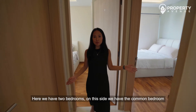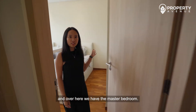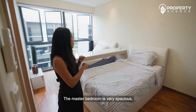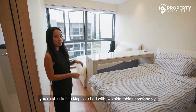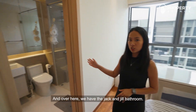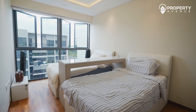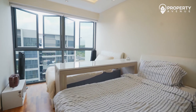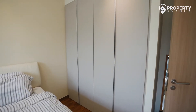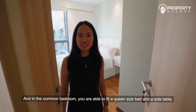Here we have two bedrooms. On this side is the common bedroom, and over here is the master bedroom. The master bedroom is very spacious — you can fit a king-size bed with two side tables comfortably. Over here we have the Jack and Jill bathroom. In the common bedroom, you are able to fit a queen-size bed and a side table.